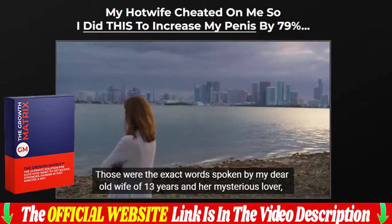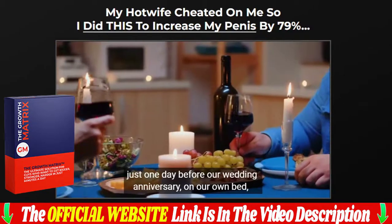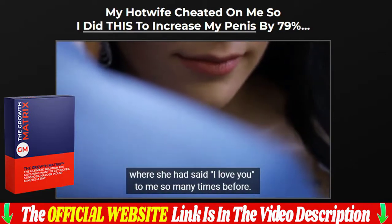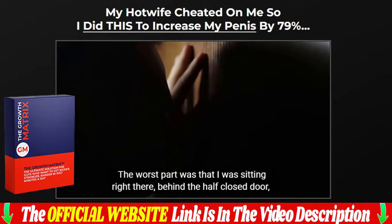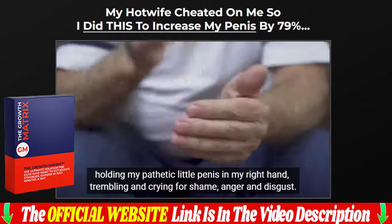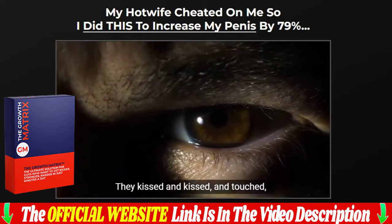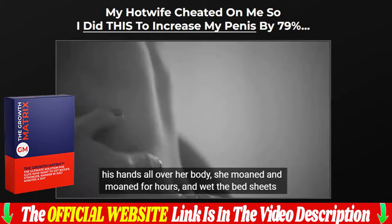Hello everyone, my name is Jenny, and in this video I share all the information about this 100% natural Growth Matrix. If you are really thinking about buying this Growth Matrix, make sure you buy it from the official website, as this product is only sold on the official website. I will leave a link to the Growth Matrix official website in the description and in the first comment below the video. Before deciding whether this Growth Matrix is good or bad for you, I need to say a few words about the formula.